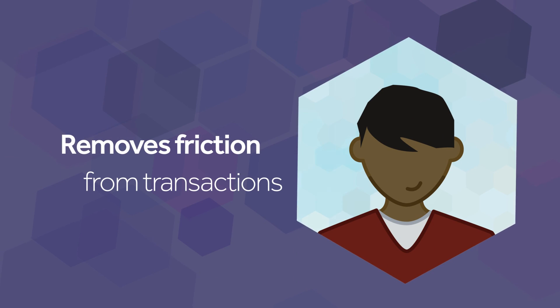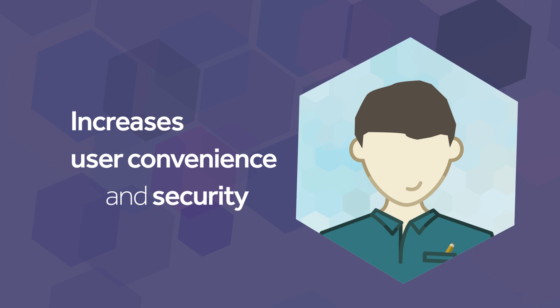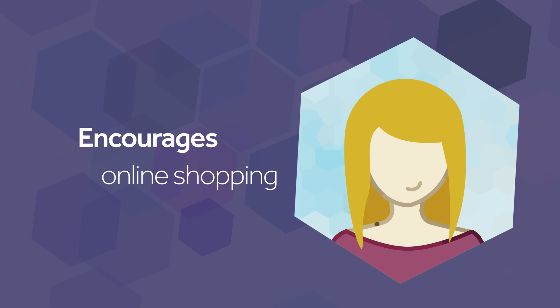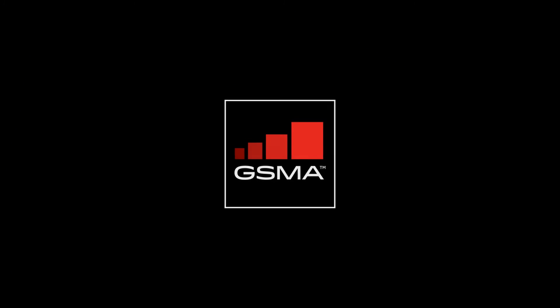Mobile Connect removes friction from the transaction process, increases end-user convenience and security, and so encourages willingness and ability to shop online. Mobile Connect — secure digital identity is now in our hands.